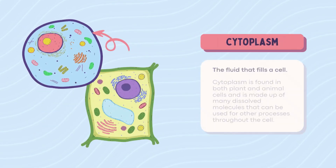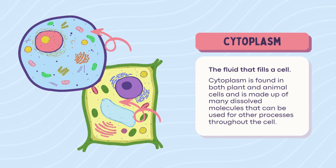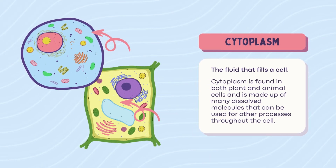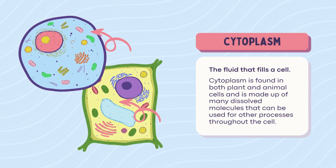Cytoplasm. Let's talk about that cell soup — cytoplasm. It's the gooey stuff that fills the cell and keeps things floating around. Think of it as jello with jobs. It holds everything together in both plant and animal cells.